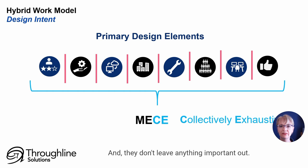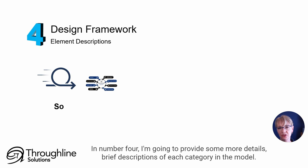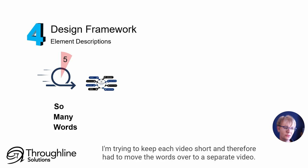So that's the end of the most exciting bits. In number four, I'm going to provide some more details — brief descriptions of each category in the model. I'm trying to keep each video short and therefore had to move that content over to a separate video.